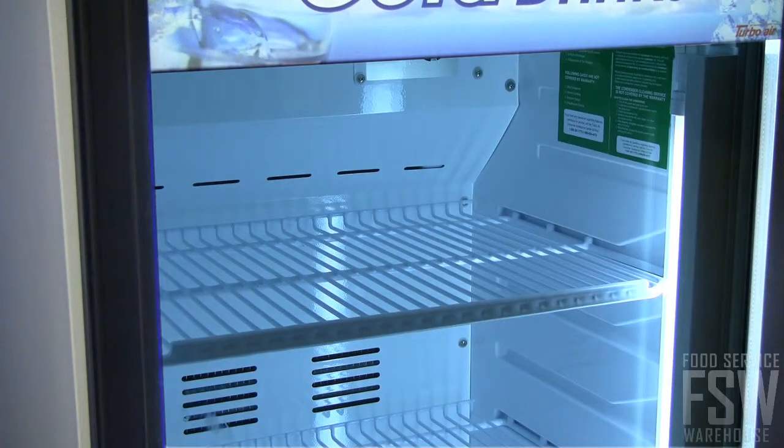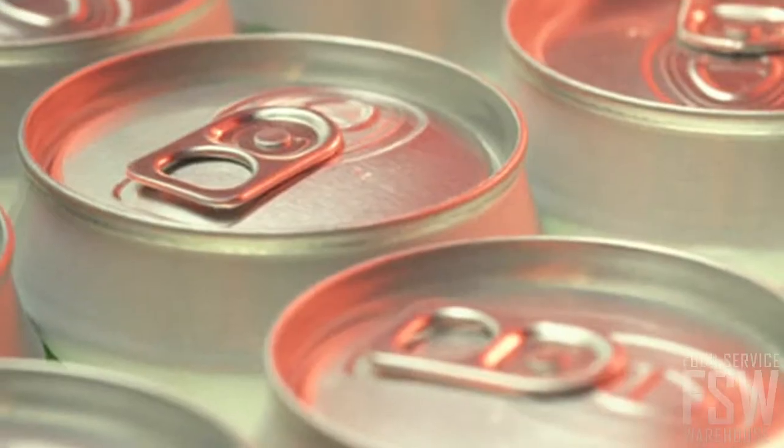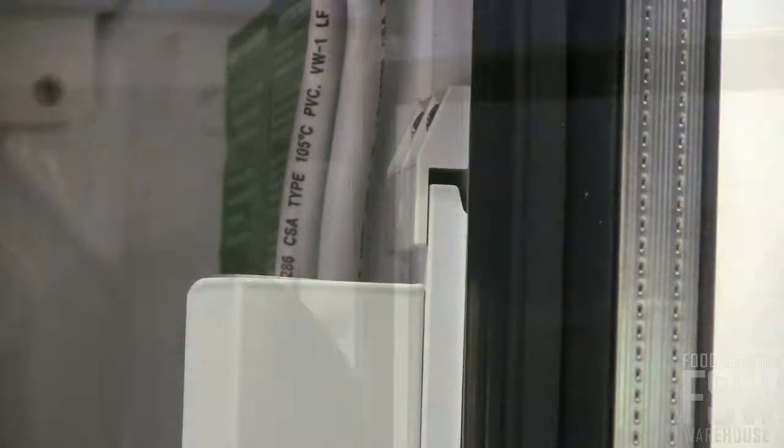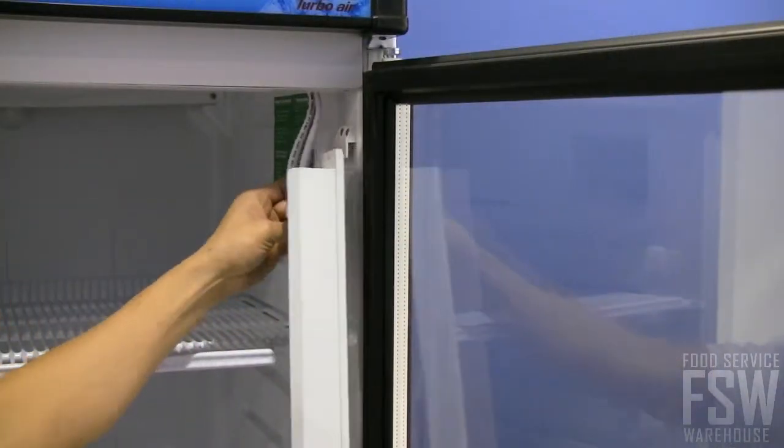Fluorescent lighting improves the appearance of the product inside. Bottled beverages, cans, and other items can be stored on the four non-corrosive metal shelves. Simply remove the light to adjust the shelves and set them up to your desired specifications.